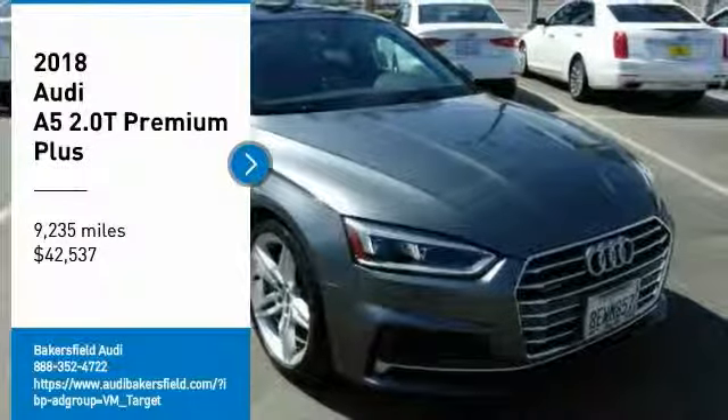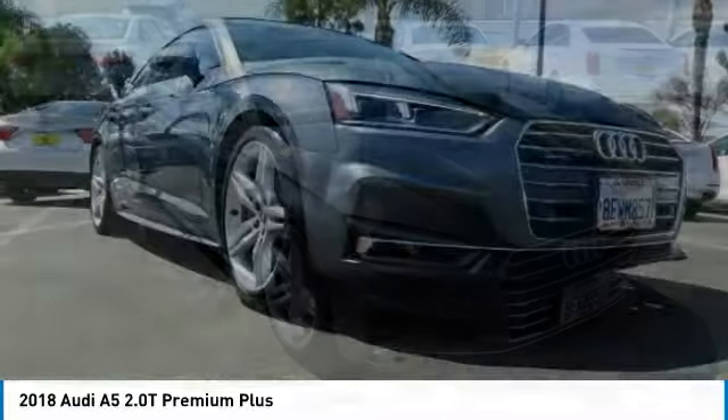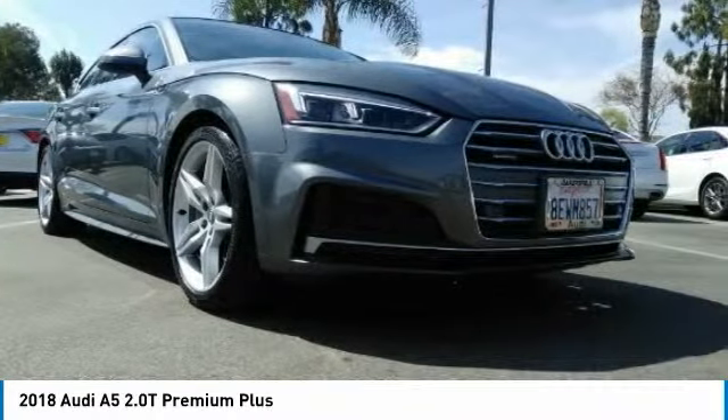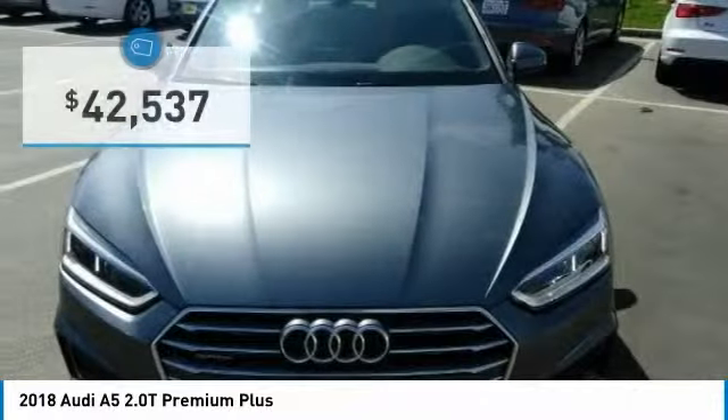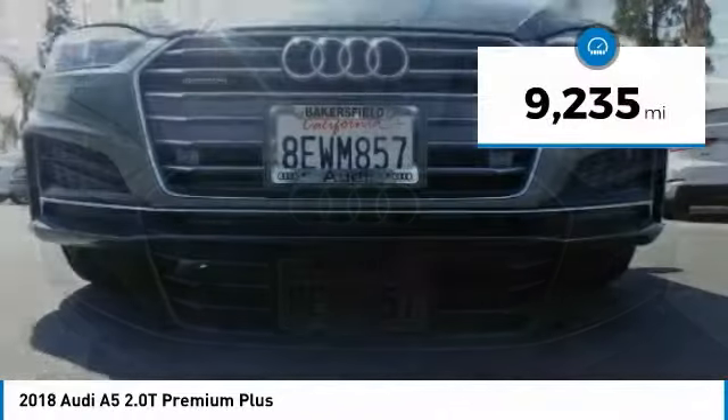Come test drive the 2018 A5. The Audi A5 is a great car. A great drive and superb engines are included standard and it is priced below $45,000. This vehicle has less than 10,000 miles.